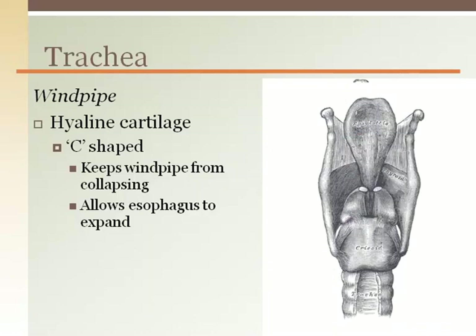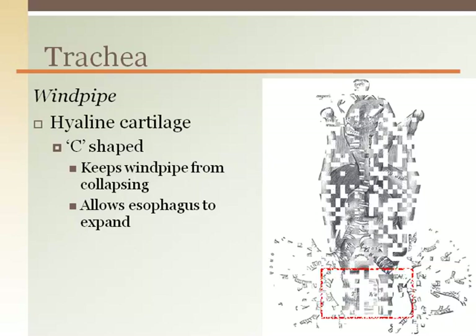On the posterior surface of the trachea, the cartilage rings do not meet. This area, not bound by cartilage, allows for the adjacent esophagus to expand when a bolus of food travels down to the stomach.